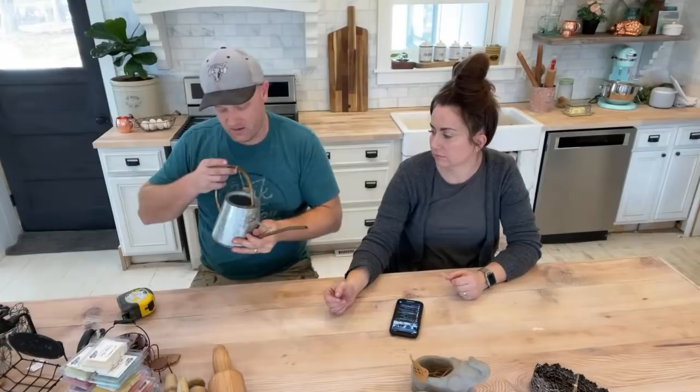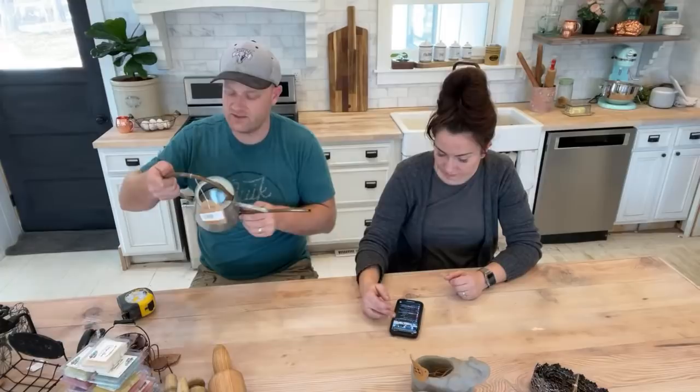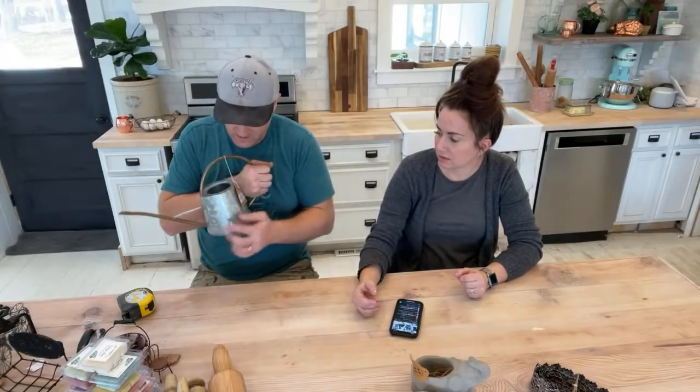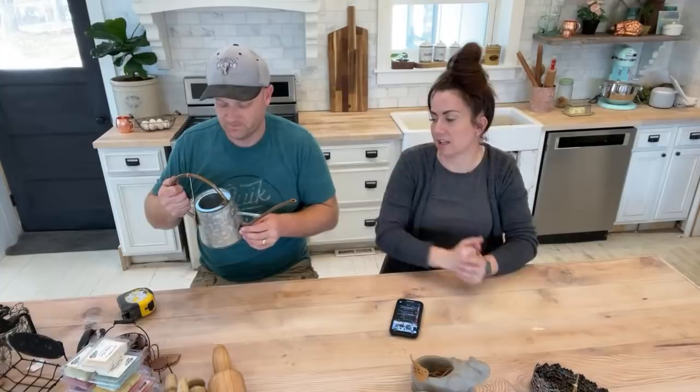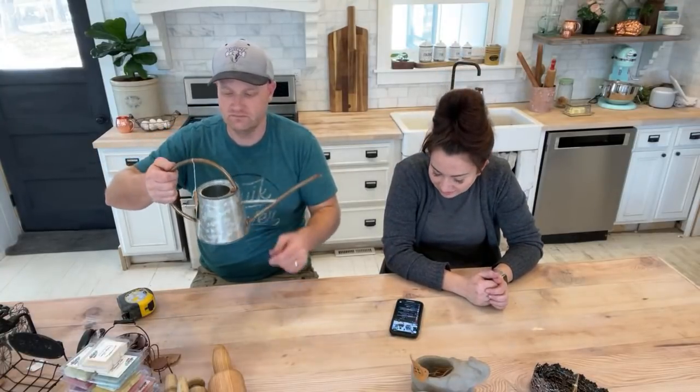We also have this small watering can — it's functional, the spout comes all the way through on the bottom. Here is the handle, here is the spout — but it's not a teapot, it's a watering can. I really love the long handle that's continuous from the top up to the front.